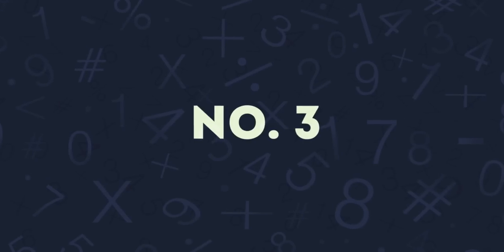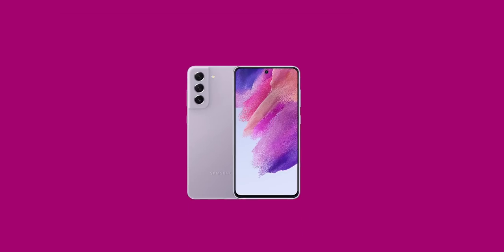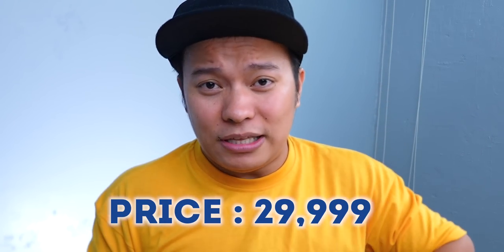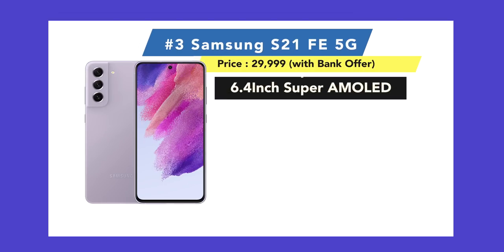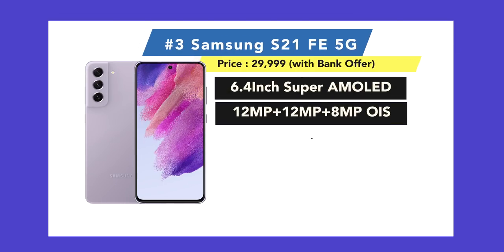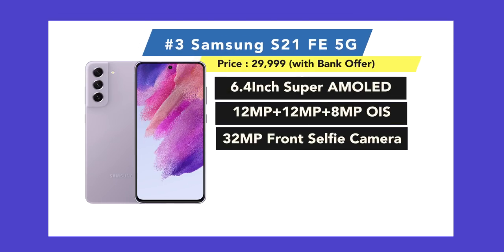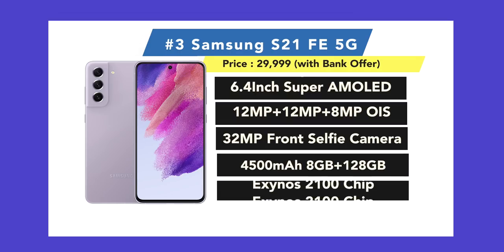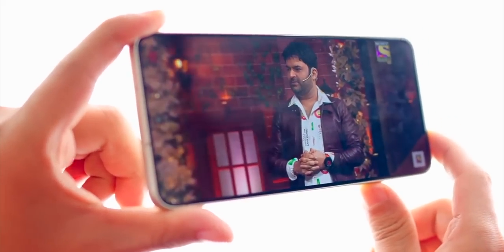At number 3, under Rs. 35,000, I recommend the Samsung Galaxy S21 Fan Edition 5G. This phone usually retails at Rs. 39,999, but with offers and discounts — especially during sales — you can get it under Rs. 30,000. Its features include a 6.4-inch Dynamic 2X AMOLED display and a 12+12+8 megapixel OIS triple camera.